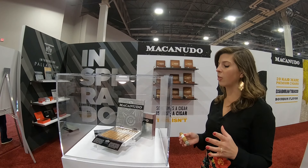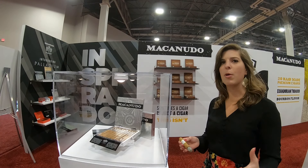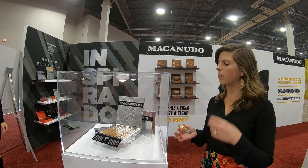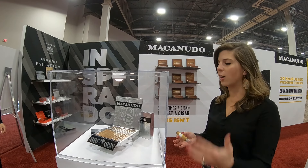I'm personally very excited about the Lawnsdale because I love that sort of original Cuban size in a climate where it tends to be more about ring gauges. I like to see the regression towards something with a smaller ring gauge. I'm a Lancero, a Panatella, Lawnsdale girl myself.